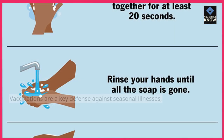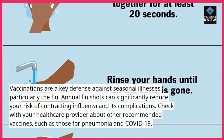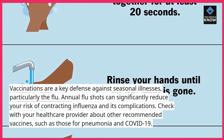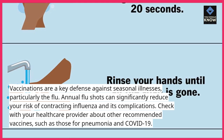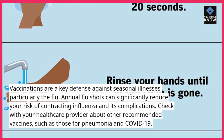Tip 1: Get vaccinated. Vaccinations are a key defense against seasonal illnesses, particularly the flu. Annual flu shots can significantly reduce your risk of contracting influenza and its complications. Check with your healthcare provider about other recommended vaccines, such as those for pneumonia and COVID-19.